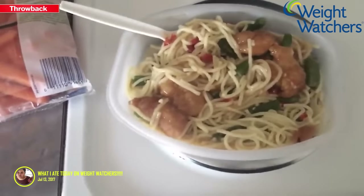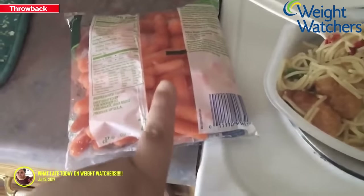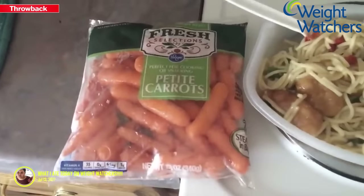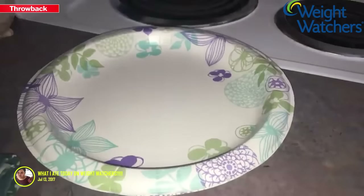The TV dinner is done and I'm also going to have a serving or two of raw carrots. Carrots are zero points — free food!